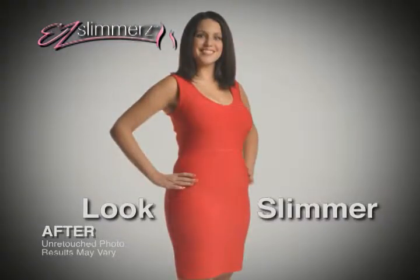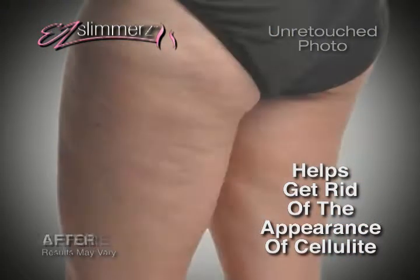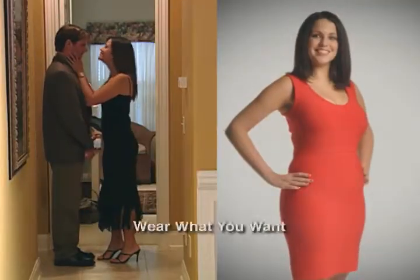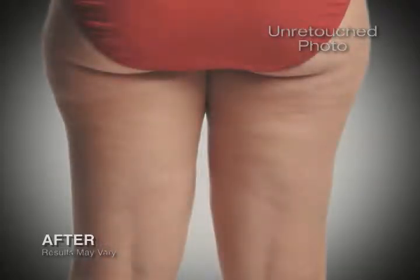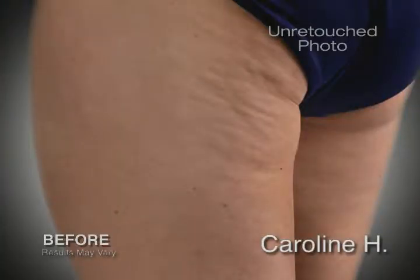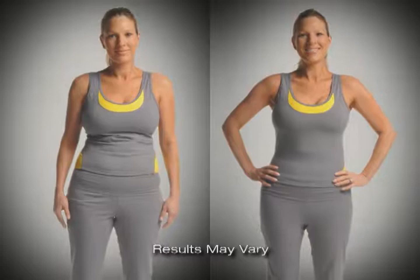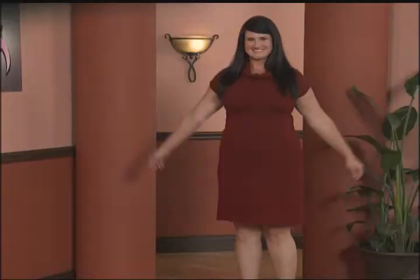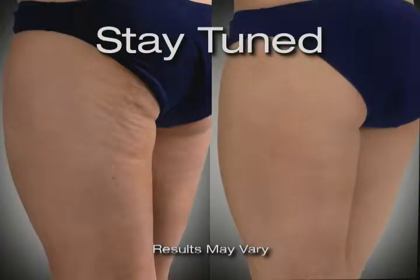These women not only look trimmer in just seconds, but have also firmed and toned their skin and dramatically reduced the appearance of cellulite simply by wearing Easy Slimmers. Finally, a way to wear what you want and feel sexy again. The results are truly amazing. Within about two weeks, I noticed an extreme difference in the feel and look of my thighs and stomach and hips.